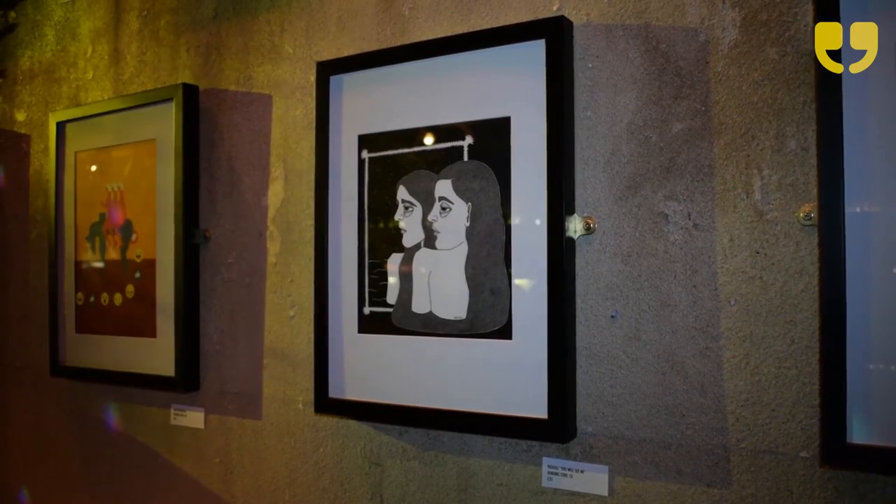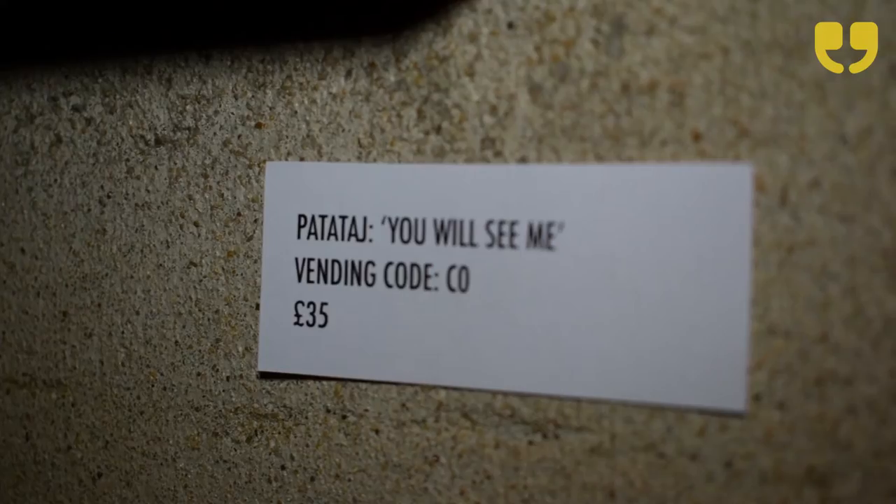My name is Patataj — P-A-T-A-T-A-J — and I'm a pen on paper artist. I created an artwork especially for this exhibition.